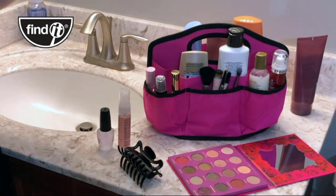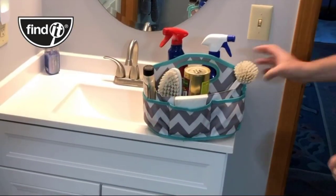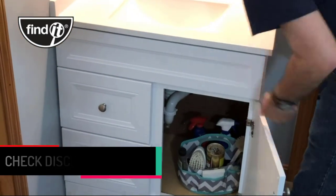Thirdly, it has a comfortable handle, making it easy to transport things in it. Lastly, it has a sturdy canvas construction. The sturdy construction not only makes the sewing basket durable but also compact.